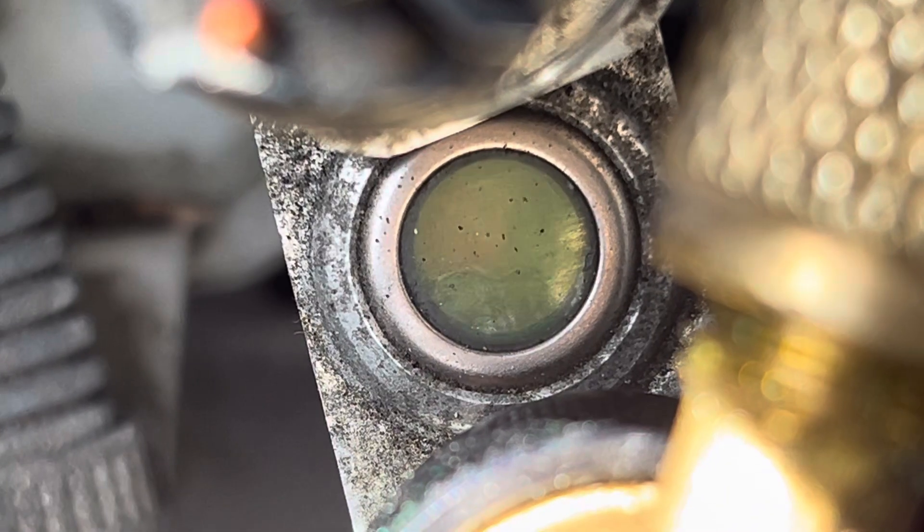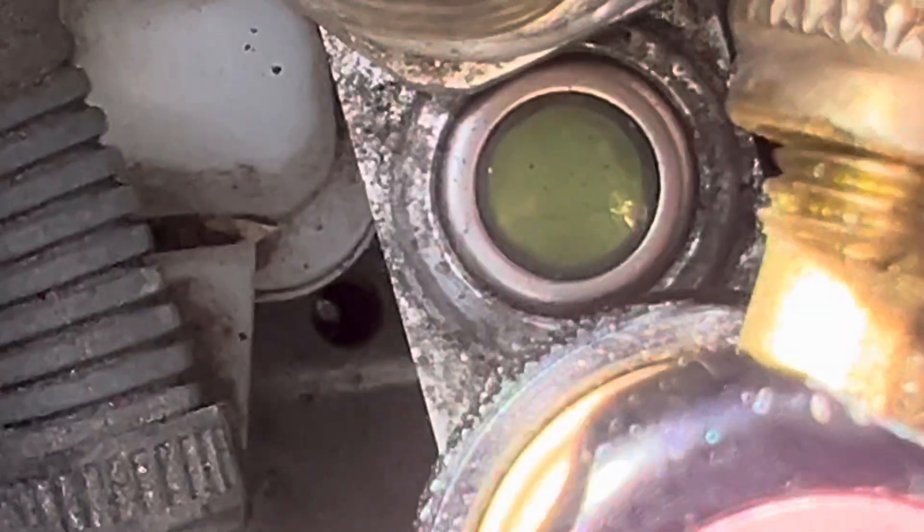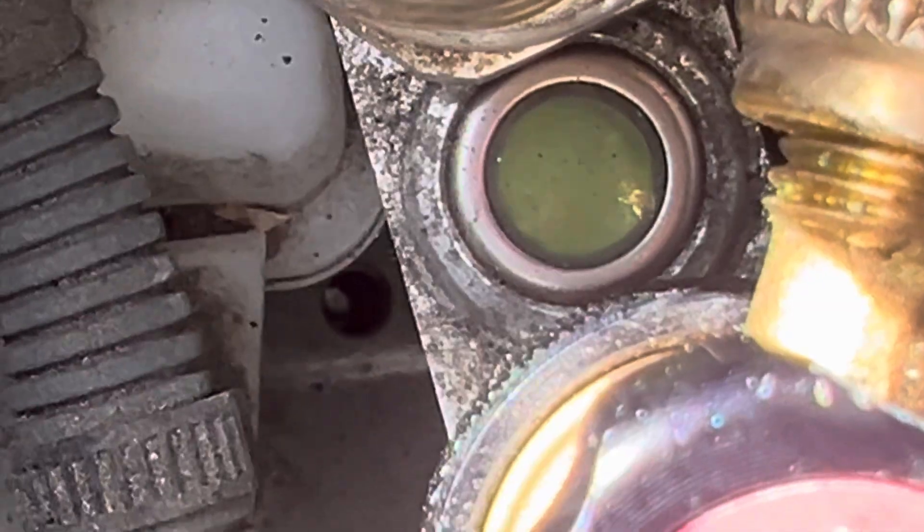What is that? That's liquid refrigerant. Am I a liar?